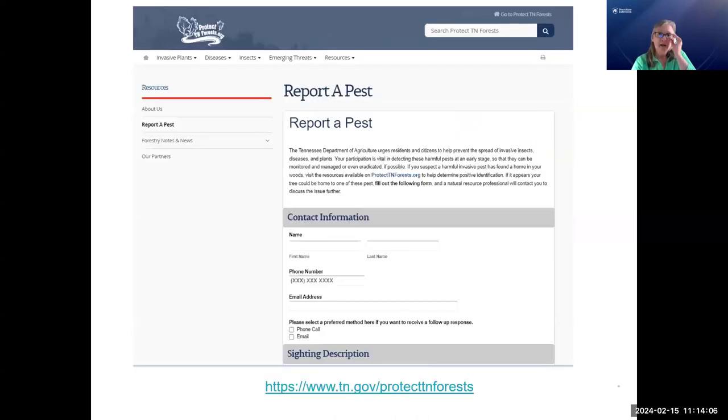In Tennessee, if you Google 'report a spotted lanternfly,' you can find a 'report a pest' system. You do have a system in place — if you think you found a spotted lanternfly, you can easily find a way to report it to the Tennessee Department of Agriculture. We have a similar reporting system in Pennsylvania.